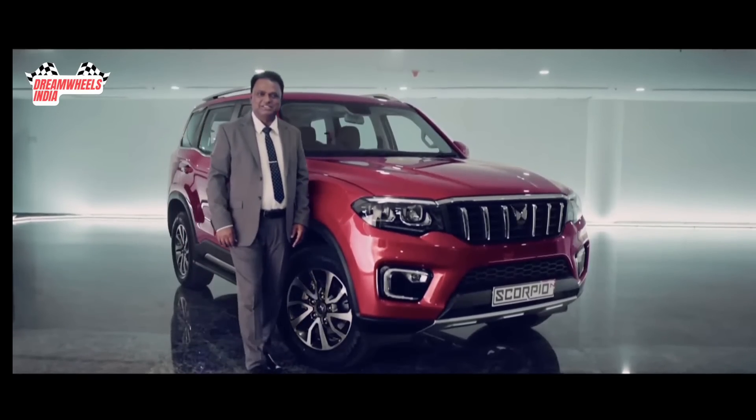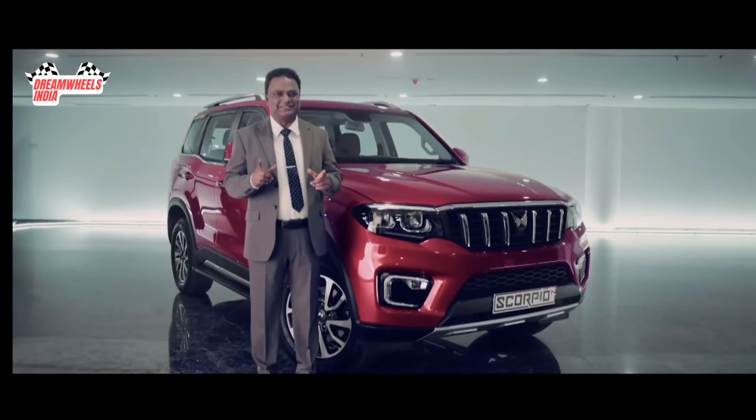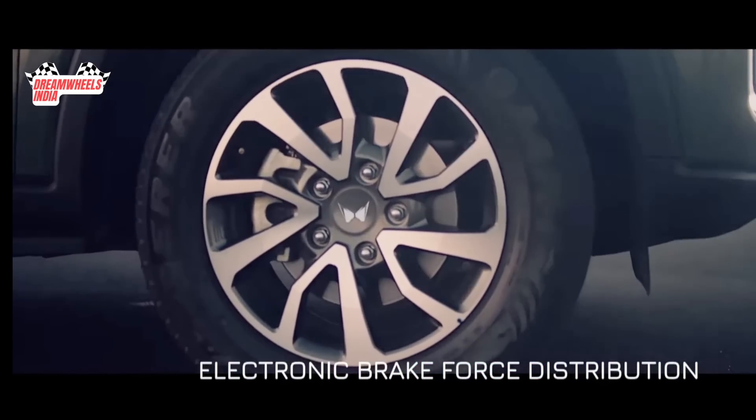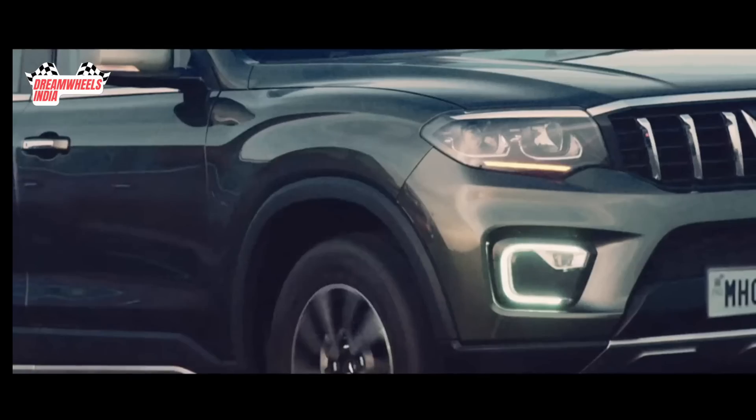With so much to offer, the Scorpio N seems unstoppable. Right? Wrong. Its high-performance braking system with an all-disc brake architecture ensures improved traction, direction control, and vehicle dynamics, apart from ensuring absolute safety.